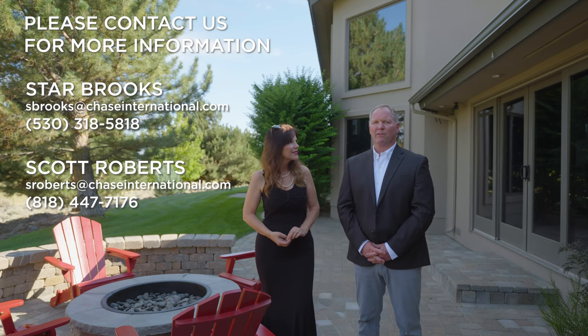Thank you for joining us today at this beautiful estate. This property is available now. Please contact us for more information.